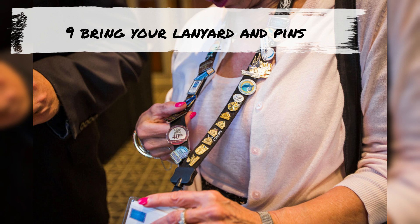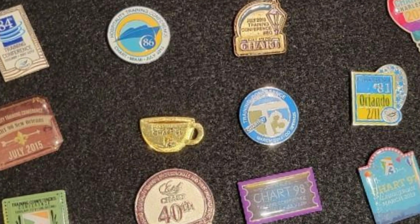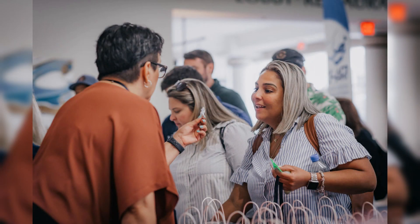Many attendees bring their lanyard with conference and member pins they've collected in the past. If you don't have one or you forgot to bring it, no worries — we'll give you a fresh lanyard and a conference pin to get you started.